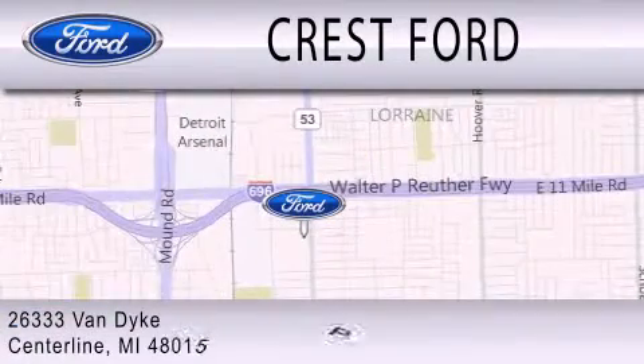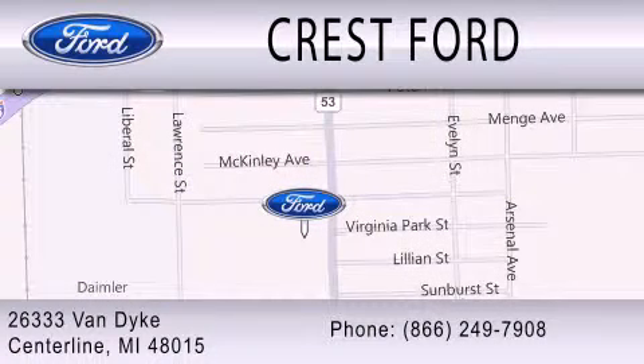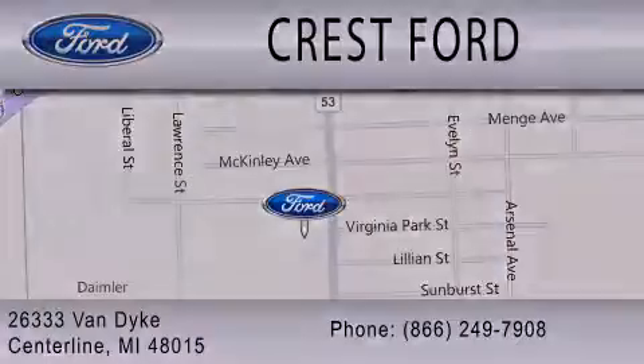We're located at 26333 Van Dyke in Centerline.